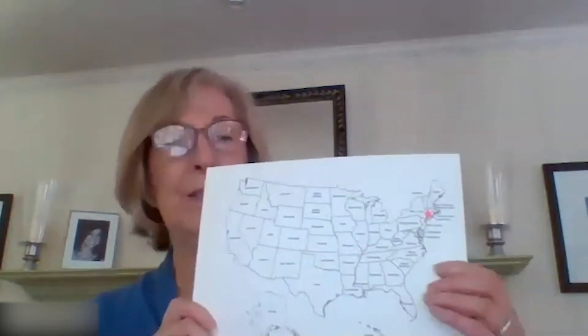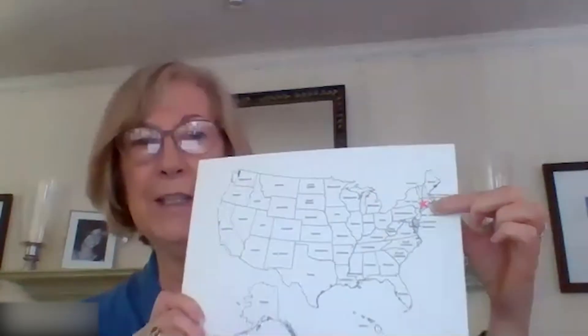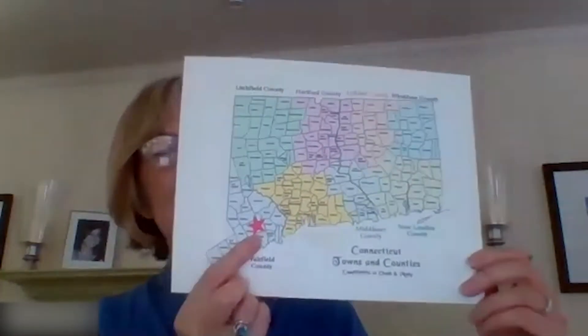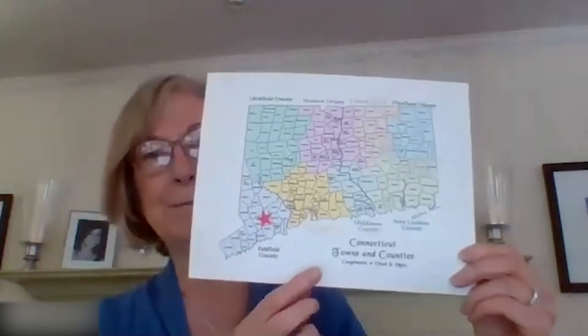This is where I am. This is where Connecticut is — this little star way up in the Northeast of the U.S. And here I am in Connecticut, a little town called Easton in the southwest part of the state. Where are you from? Welcome. Today we're going to tackle the step, Discover the Future of Robots, as we explore and find artificial intelligence all around us.